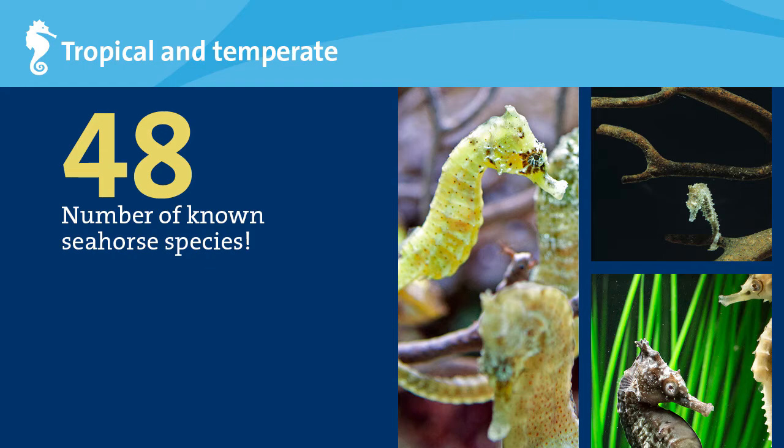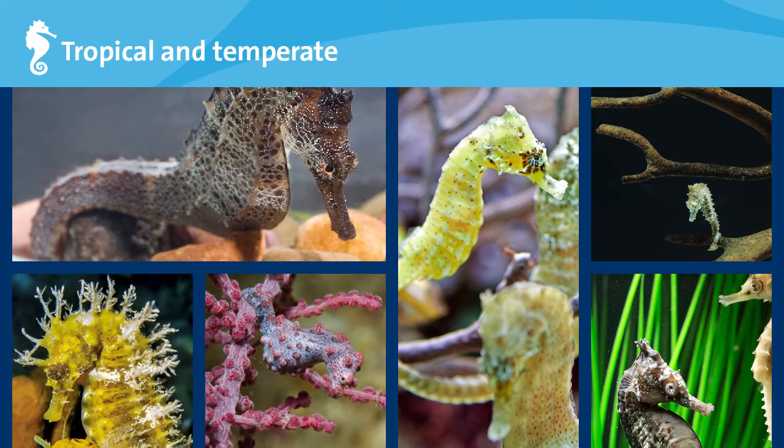Seahorses are found in a variety of marine habitats around the world, not only in tropical waters, but also in temperate areas as far north as Ireland and Canada, and as far south as South Africa.